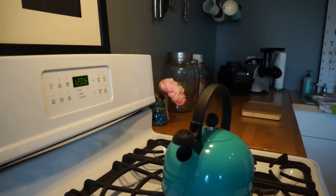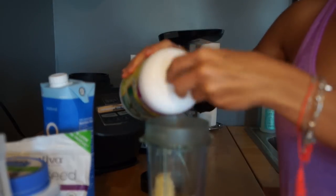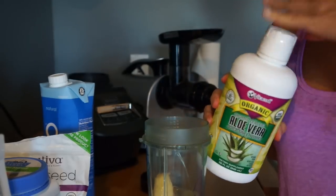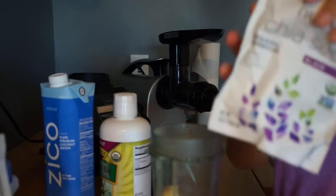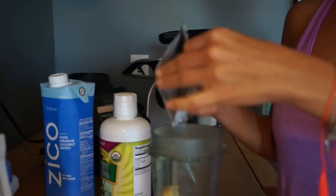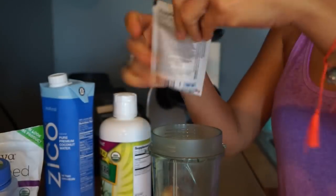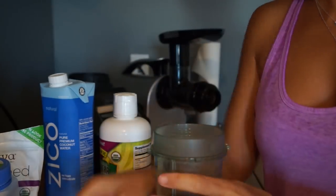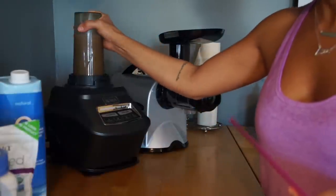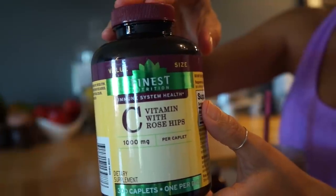Around snack time I make an enzyme smoothie. I add one frozen banana with some coconut water, aloe vera juice, black seed, and chia seeds. This smoothie is great for probiotics and all kinds of good stuff for your belly. I also add some cacao powder and a greens pack that's full of enzymes, greens, and probiotics — really good for digestion. I also take an acidophilus pill and a vitamin C with rose hips. Then I just blend it up and drink it — it's delicious.